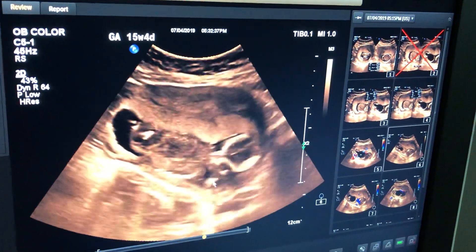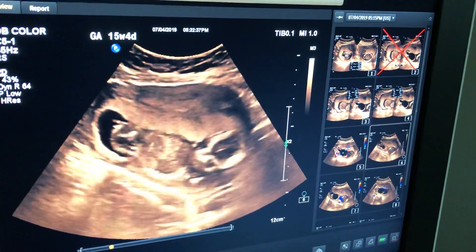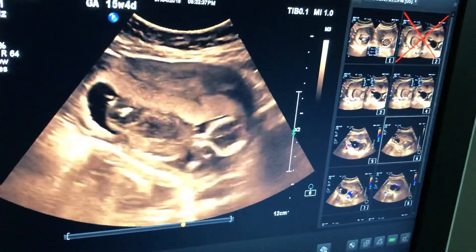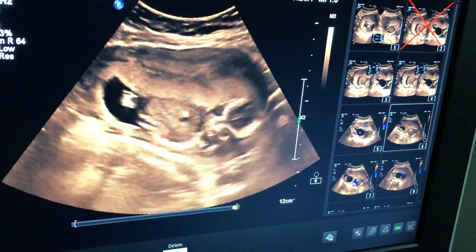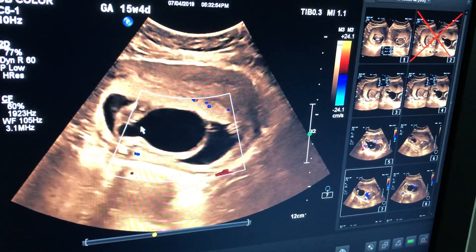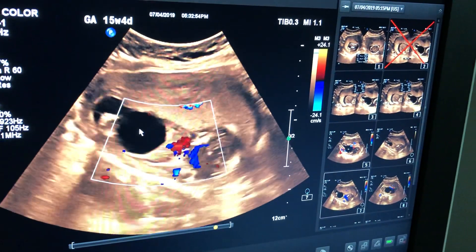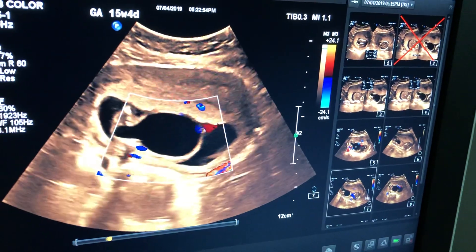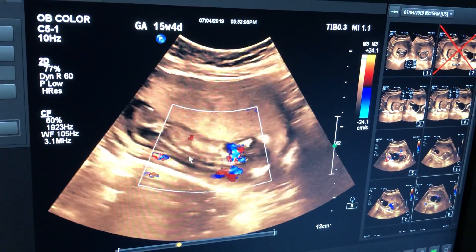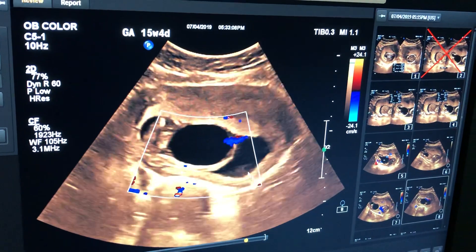The urinary bladder is abnormally large. The heart is beating and all other structures appear quite normal, including the spine, but the fetal urinary bladder is abnormally enlarged. This is the aorta, and this confirms the anomaly — the abnormally large urinary bladder with both umbilical arteries visible.